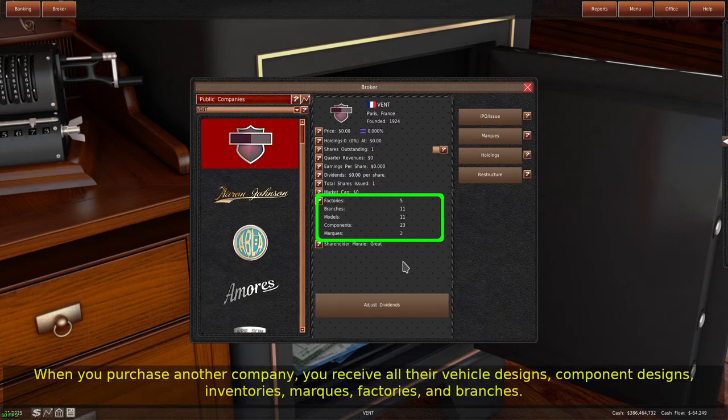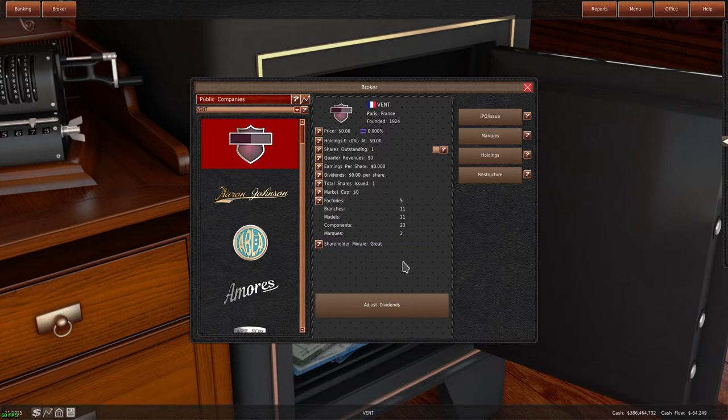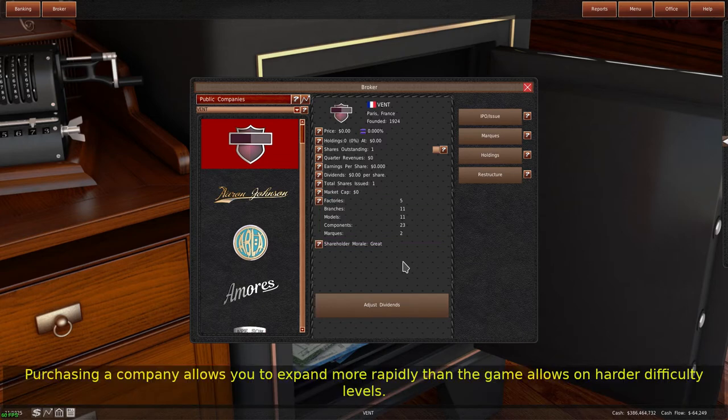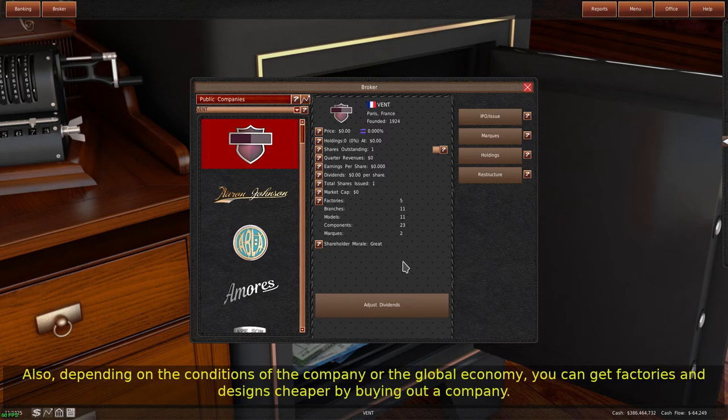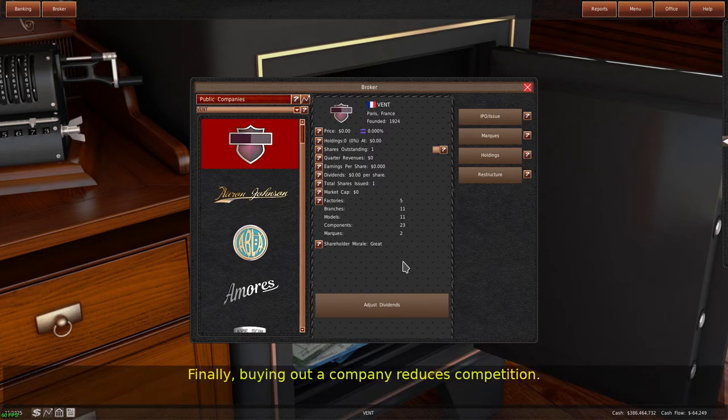When you purchase another company, you receive all their vehicle designs, component designs, inventories, marks, factories, and branches. You do not get their contracts or licensed designs. The game discontinues any racing vehicles automatically, and sells any factories or branches if you already operate one in the city. Purchasing a company allows you to expand more rapidly than the game allows on harder difficulty levels. Also, depending on the conditions of the company or the global economy, you can get factories and designs cheaper by buying out a company. Finally, buying out a company reduces competition.